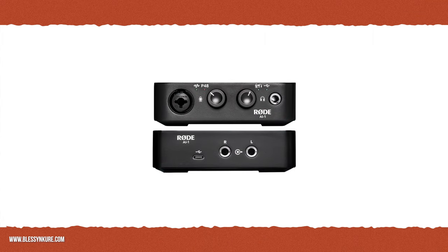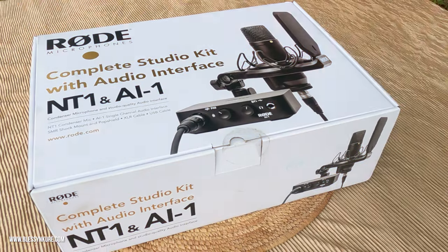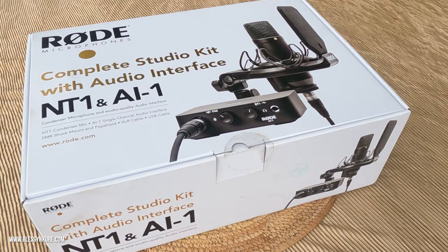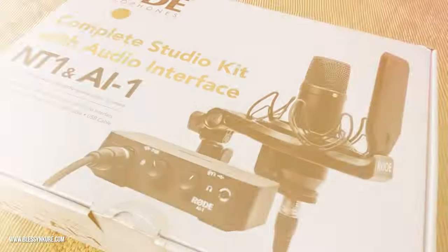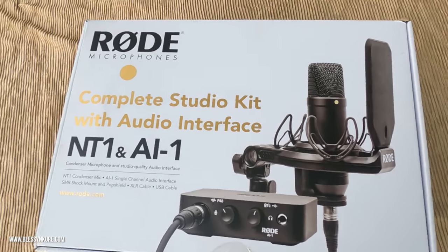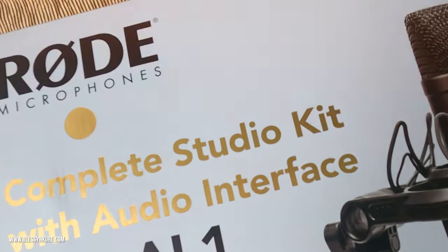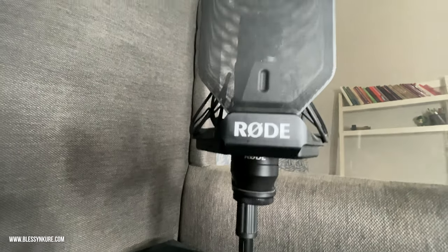The good thing is you don't need any special drivers or installation to get this up and running, whether for MacBooks or PC. For my use, the complete kit has provided everything I need when it comes to recording high-quality voiceovers. I will definitely highly recommend this kit. And I really like that there's a 10-year warranty on the microphone. Here's what the Rode NT1 and the interface look like when set up in real-time.